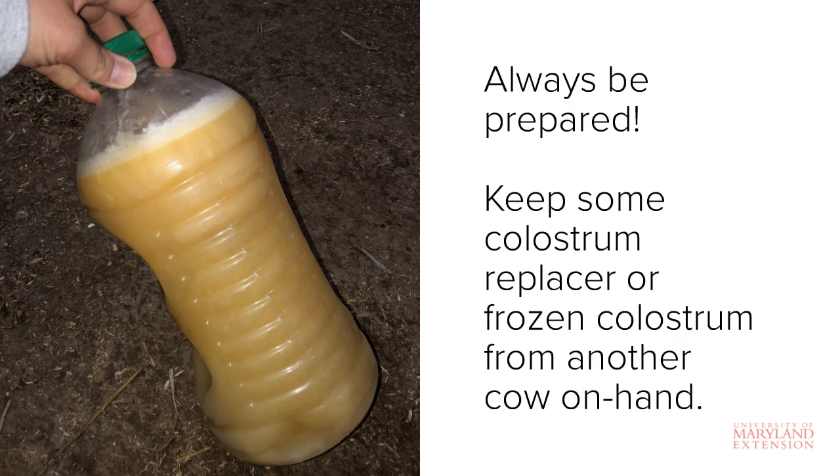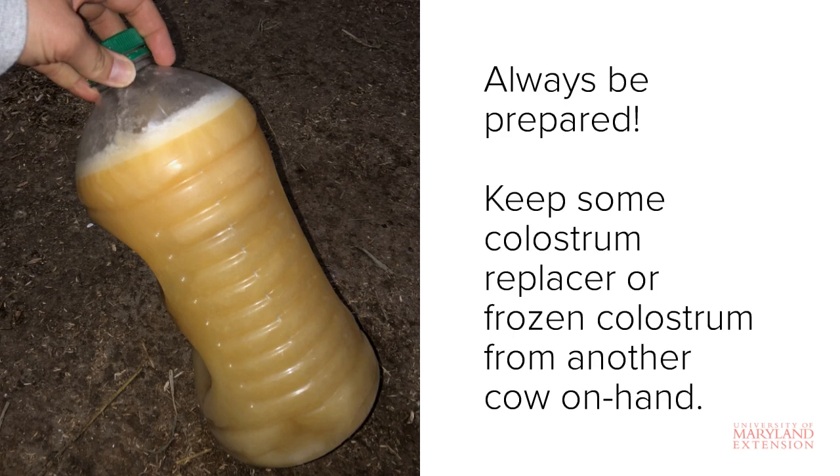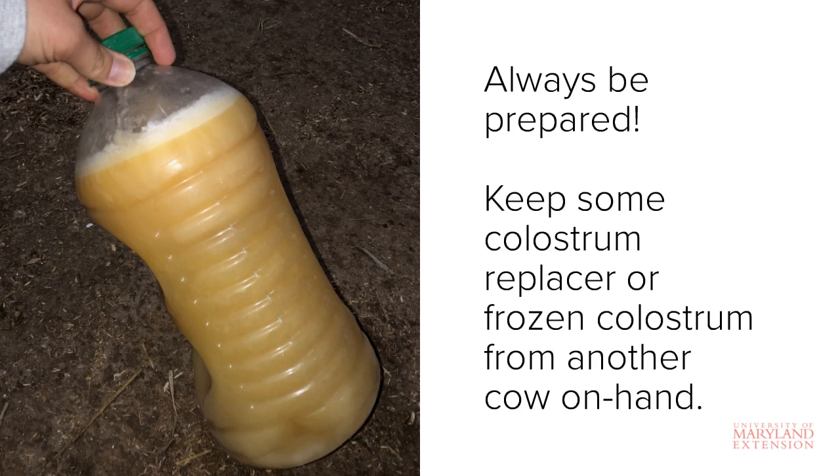As a side note, colostrum replacer is different than regular milk replacer — regular milk replacer will not contain the antibodies needed for passive transfer of immunity. Fresh colostrum can be obtained from another cow either in your herd or another herd and stored frozen for up to a year. It is important to ensure that the cow you obtain colostrum from is healthy and disease free.